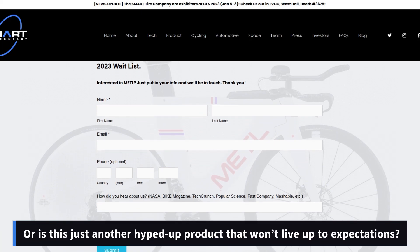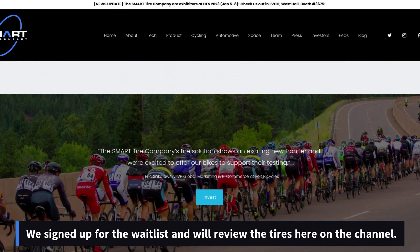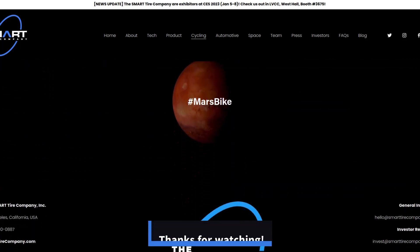What do you think — will Smart tires change the bicycling world forever, or is this just another hyped-up product that won't live up to expectations? We signed up for the waitlist and will review the tires here on the channel. Thanks for watching.